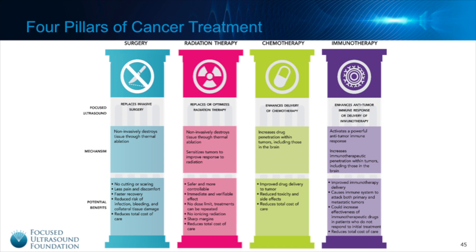For a bit of context, this chart shows the four pillars of cancer treatment — the primary ways in which patients are treated. In most cases, they receive some combination of surgery, radiation, chemotherapy, and now immunotherapy. Focused Ultrasound really has a role to play in all of these, where it could be either an alternative or an adjunct to current treatments. We'll continue to focus on immunotherapy, where Focused Ultrasound has significant potential to enhance the anti-tumor immune response or the delivery of immunotherapy.